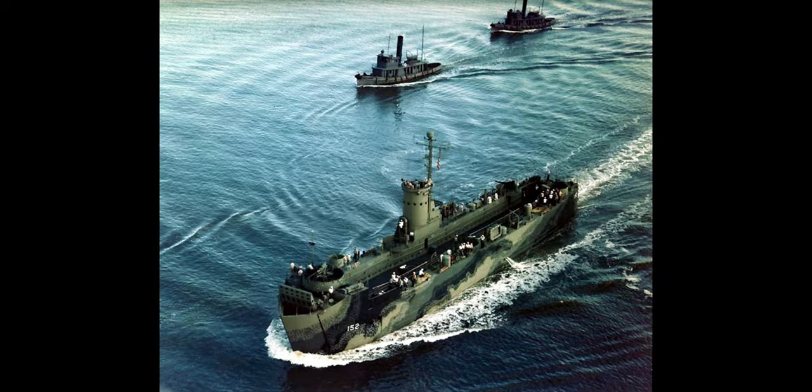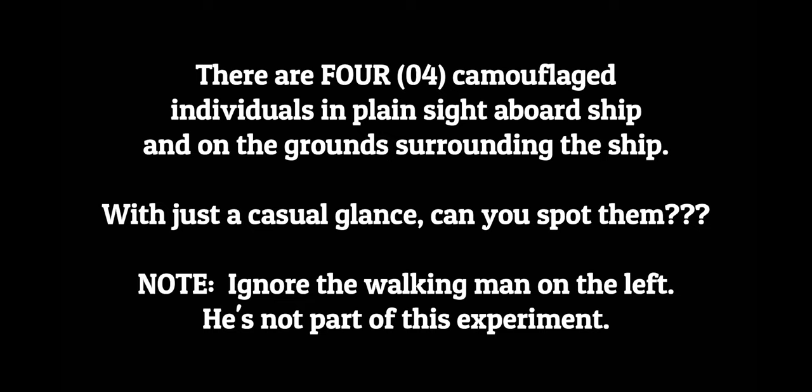There are four camouflaged individuals in plain sight aboard ship and on the ground surrounding the ship. With just a casual glance, can you spot them? Note: ignore the walking man on the left — he is not part of this experiment.